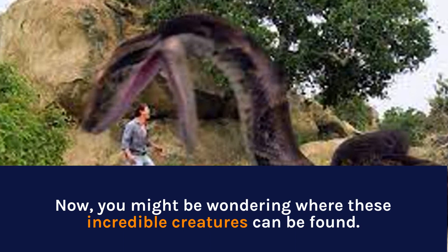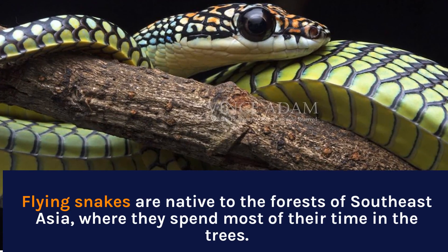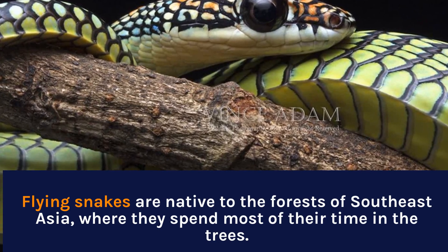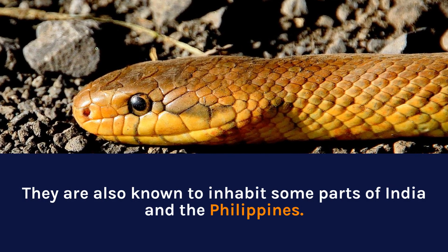Now you might be wondering where these incredible creatures can be found. Flying snakes are native to the forests of Southeast Asia, where they spend most of their time in the trees. They are also known to inhabit some parts of India and the Philippines.